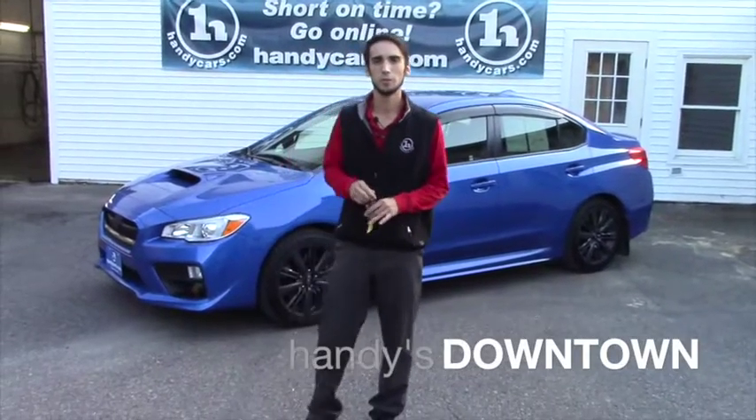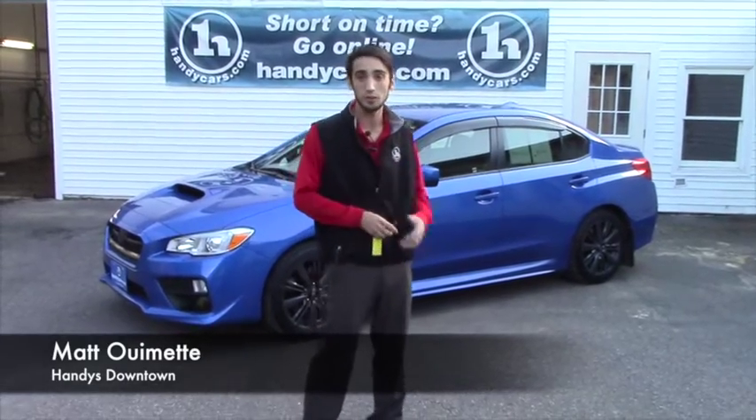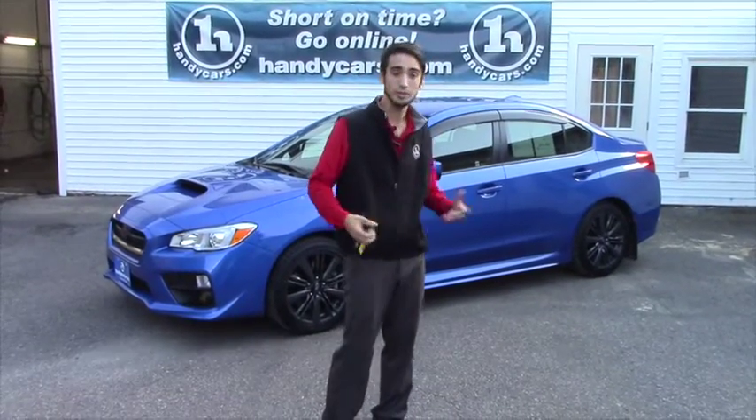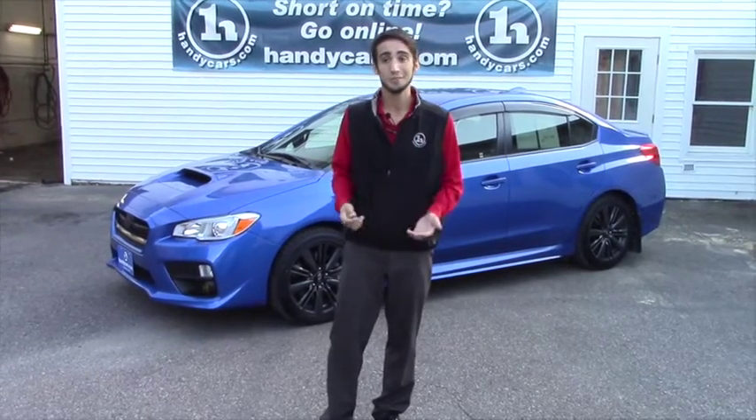Hello Austin, this is Matthew Riemann from Handy Downtown. I saw that you were interested in the 2016 WRX, so I decided to make you a quick video to show you the car. It's a very clean vehicle and it's really nice.